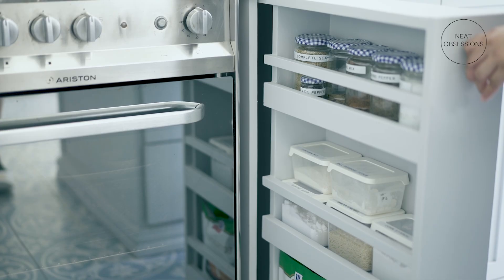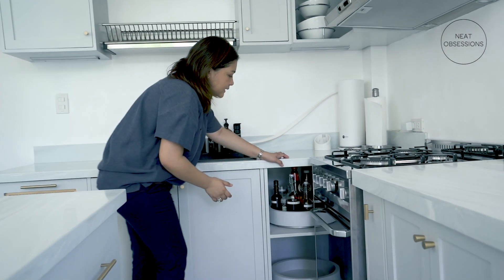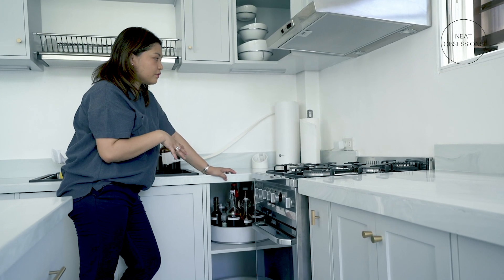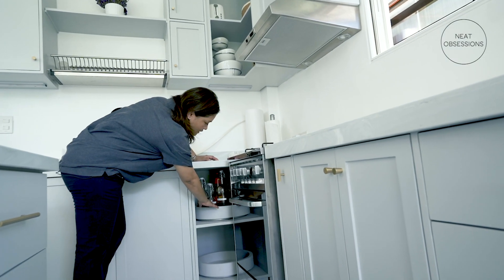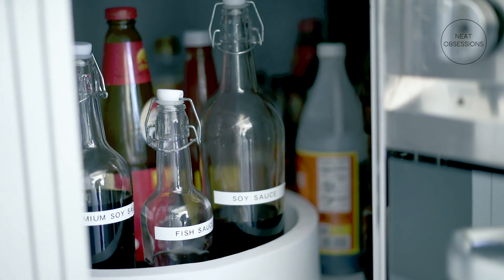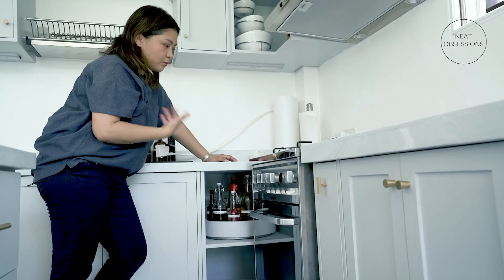On the other side is where I keep our wet ingredients. And it's nice because since it's deep, I get to keep some of our excess items and our stocks. I also had a Lazy Susan made so that it's easy to get items in the back. And as you noticed, I've decanted everything so that it's more uniform.